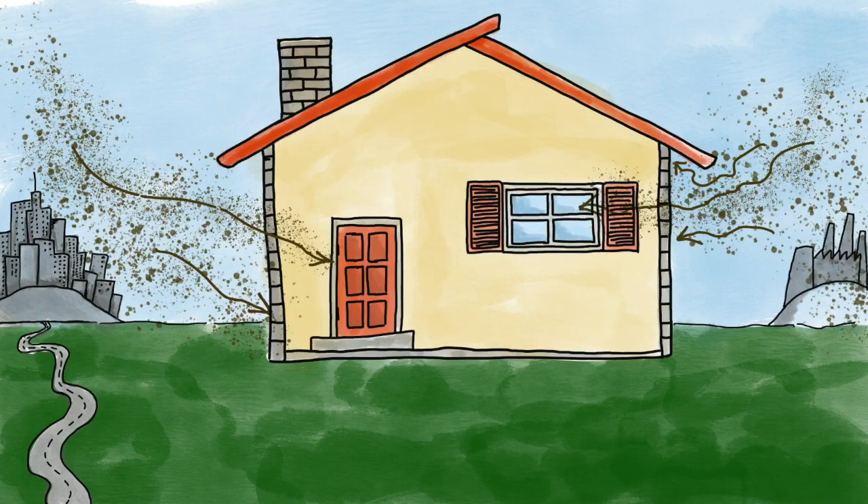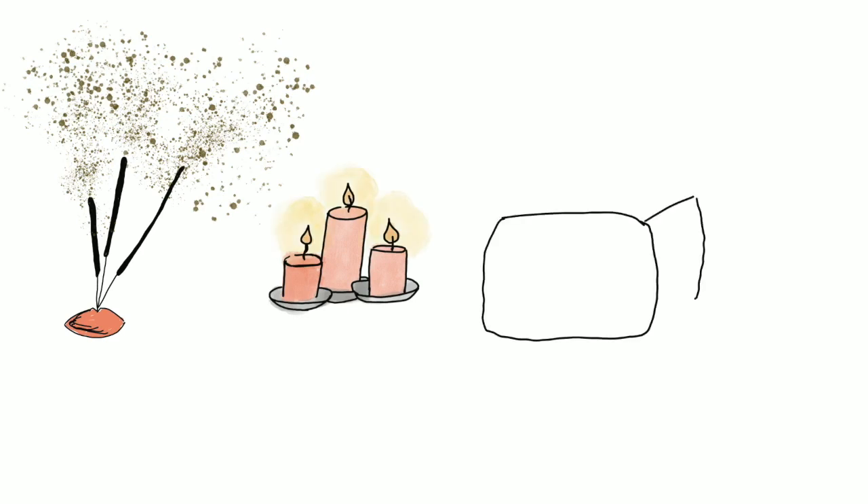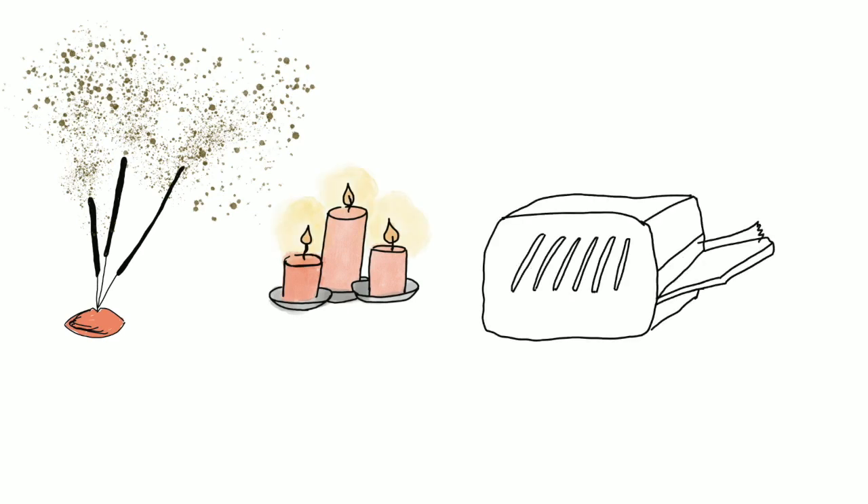Some aerosol particles have indoor sources as well. A few examples of indoor activities that can generate particles are burning incense, lighting candles, or any other form of combustion really, as well as using office products like printers and 3D printers.